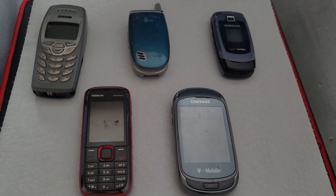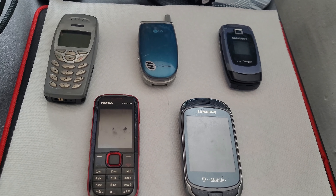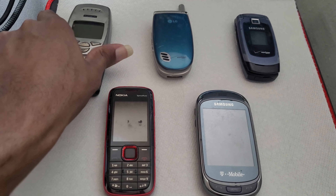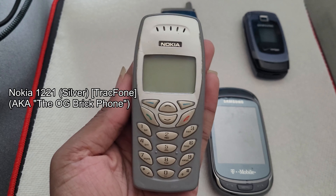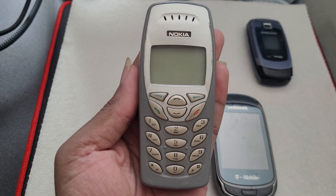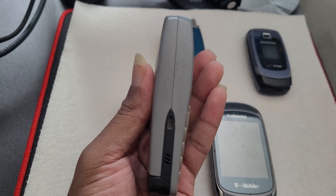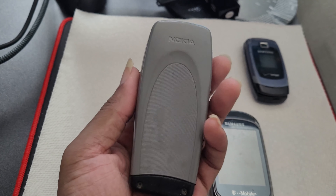All right, so we are here and this is dinosaur technology — the first five phones I ever had. Starting out we have the Nokia 1221 in silver. This is a TracFone and was my first cell phone ever. I bought it for like 30 to 40 dollars with my saved-up allowance money when I was like a pre-teen, early teen.